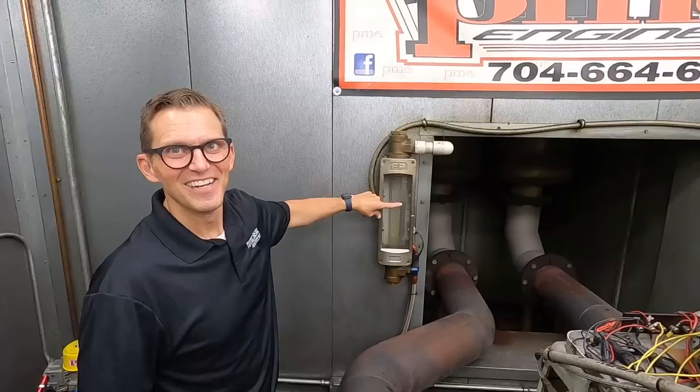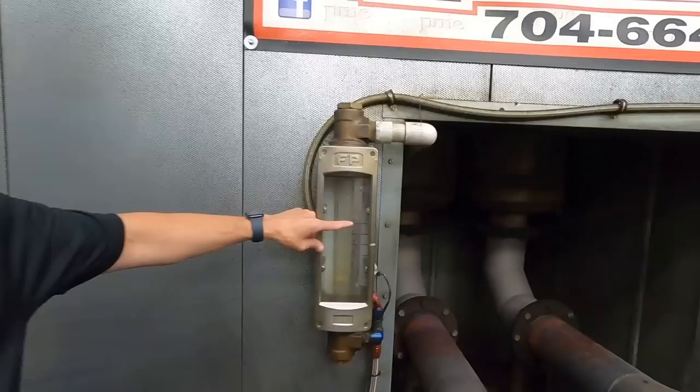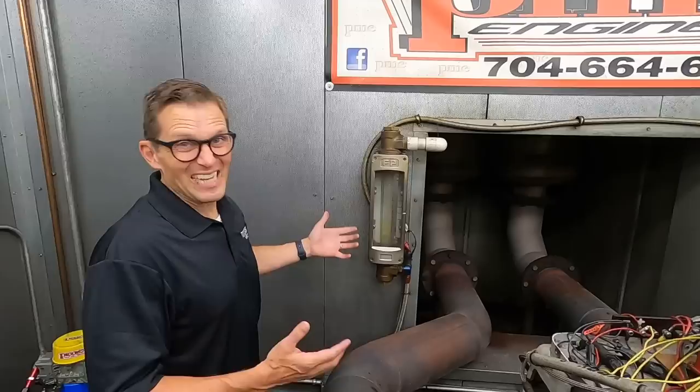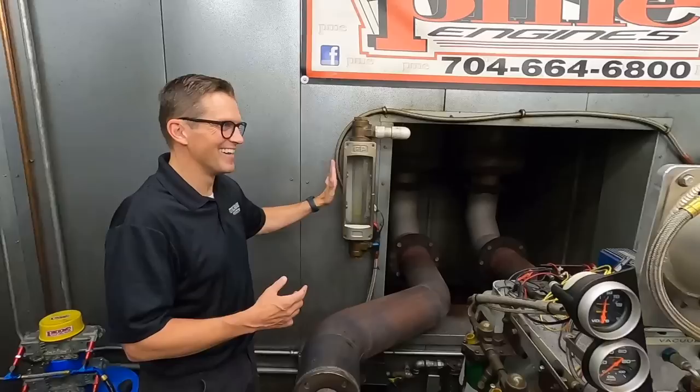So this is the blow-by gauge we were looking at while we were dynoing it. We thought it was about five, but actually it was about seven. A regular small block Chevy is going to be somewhere around two to two-and-a-half. This thing was up around seven — but that's still at 200 horsepower. You'd like to think every CFM is worth 50 horsepower, but that's not the case.